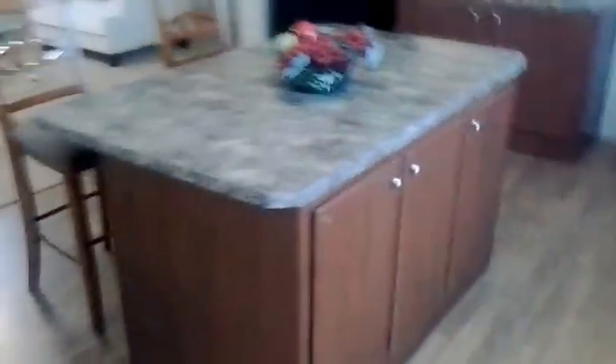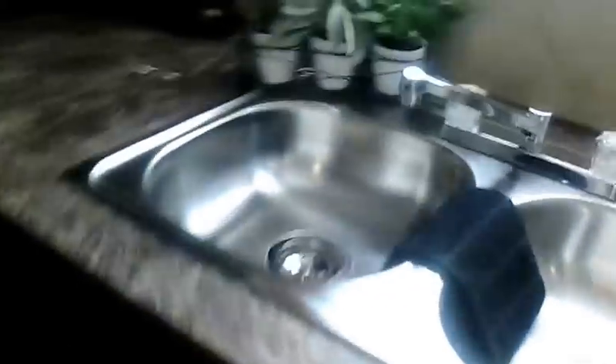A beautiful kitchen island there. Stainless sink. This particular one's got black appliances. We can get white appliances too.